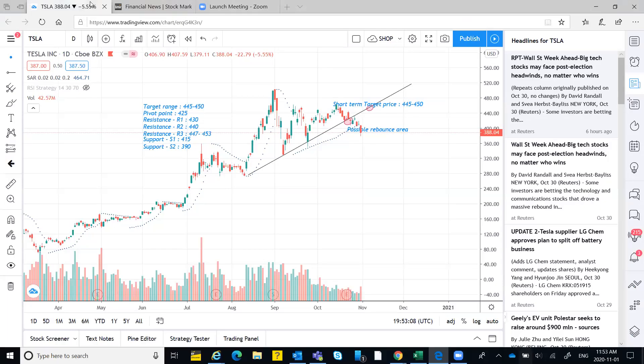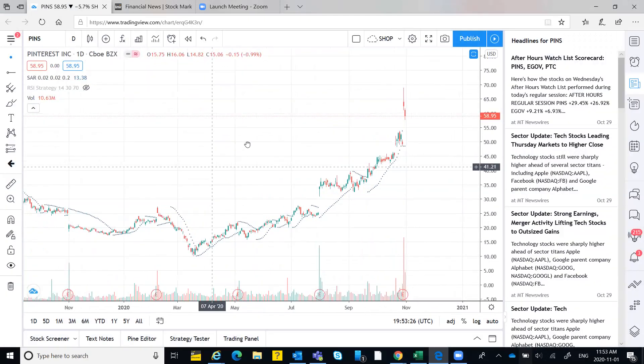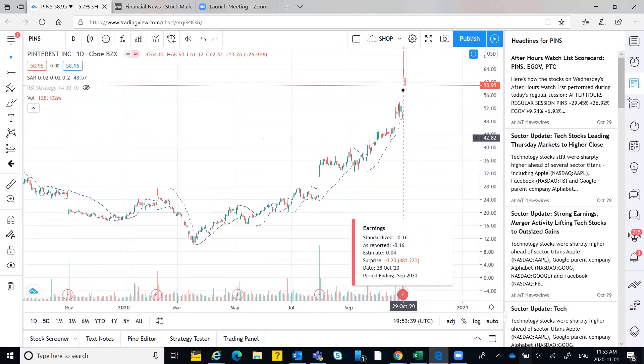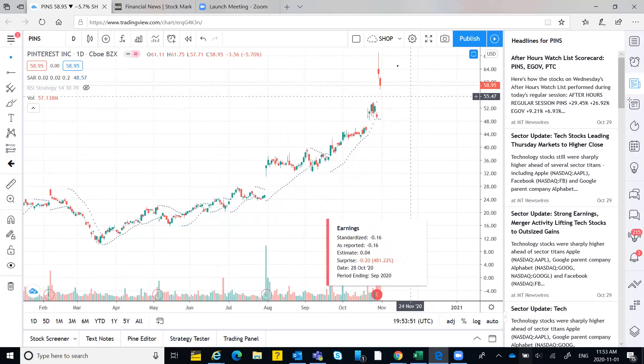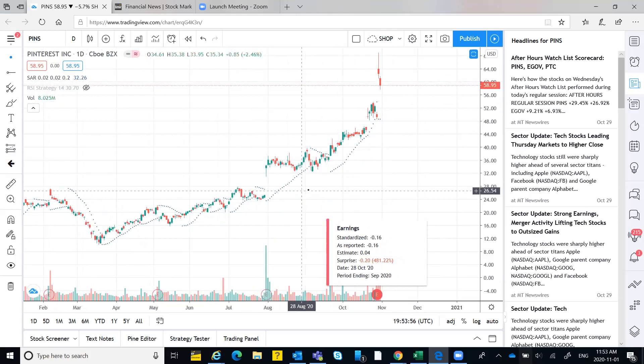Manjit requested PINS analysis. Looking at the chart: after the dividend there was selling pressure, then before earnings a gap-up opening. Another day showed another gap up with a high of 58. Then a gap-down opening and the stock fell — it's not coming back to its original levels.